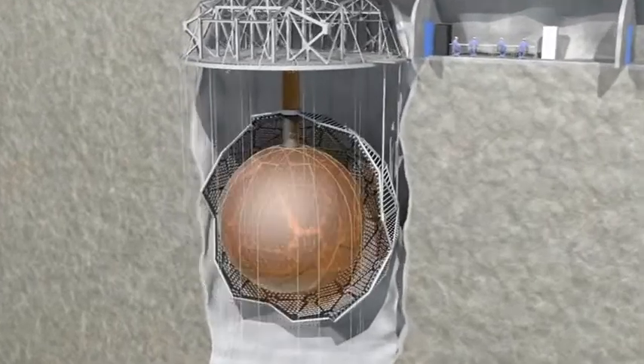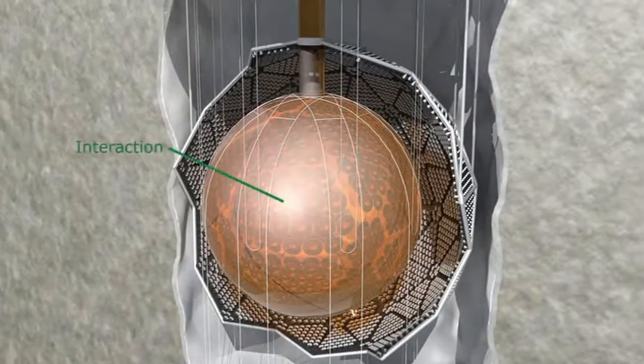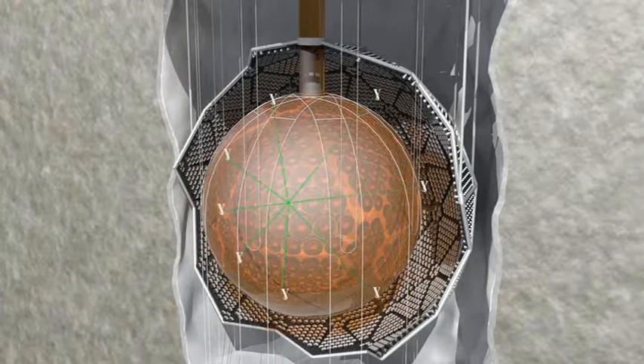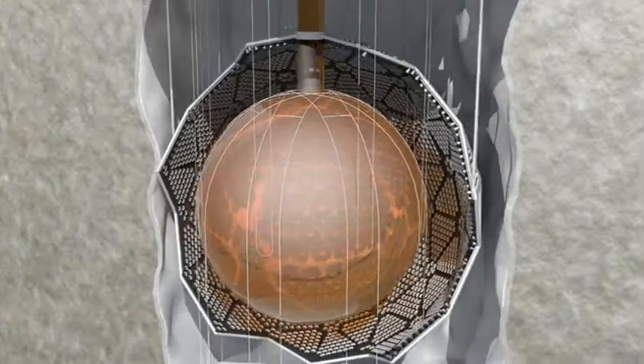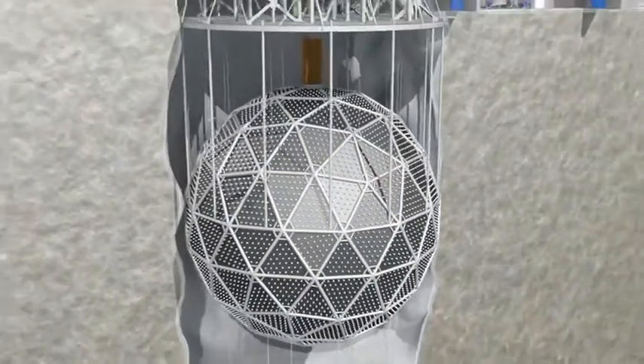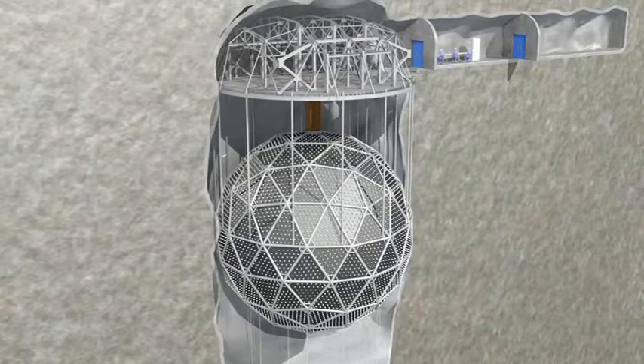SNO+ is a 12 meter acrylic sphere filled with liquid scintillator, which is a fancy way of saying it's a giant plastic bubble full of a chemical that flashes when a neutrino hits it. That flash is picked up by the thousands of photo detectors surrounding the sphere, converted into electrical impulses, and then sent to computers to be processed into meaningful data.